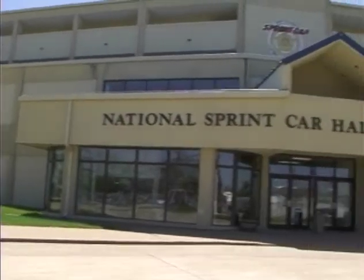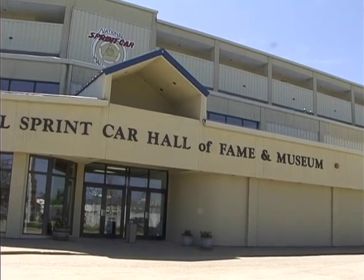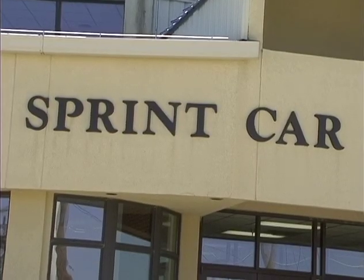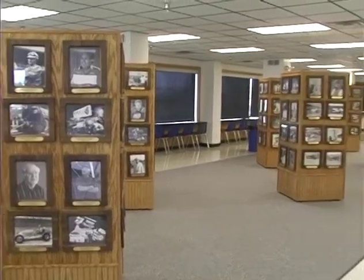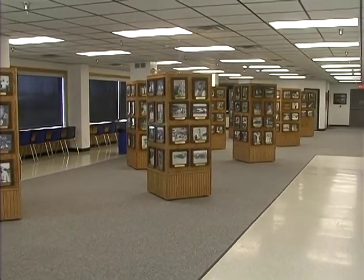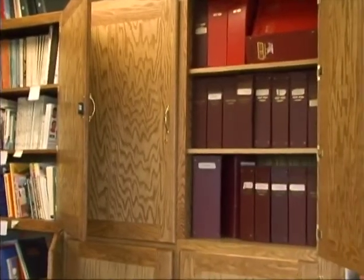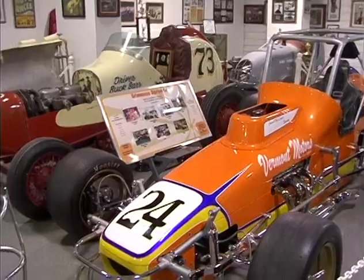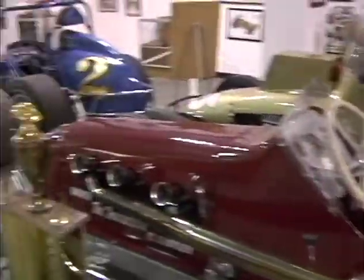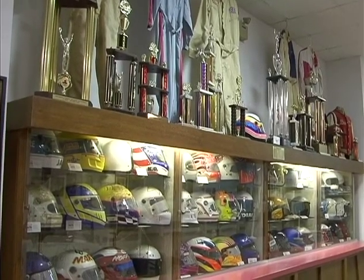The National Sprint Car Hall of Fame and Museum's current building was open to the public in 2002, just over 20 years ago. Our four-story structure is the home for the National Sprint Car Hall of Fame on our second floor, an intimate theater and library, conference center, two floors of Lee's Suite viewing areas overlooking Turn 2 at Knoxville Raceway, and the world-class Sprint Car Museum, which is the only museum in the world dedicated to promoting the future of sprint car racing and preserving sprint car racing's rich history.